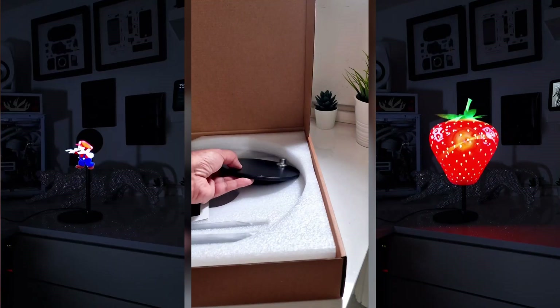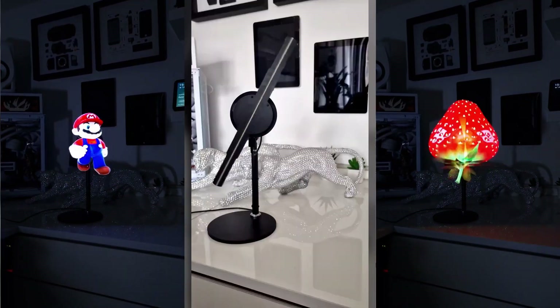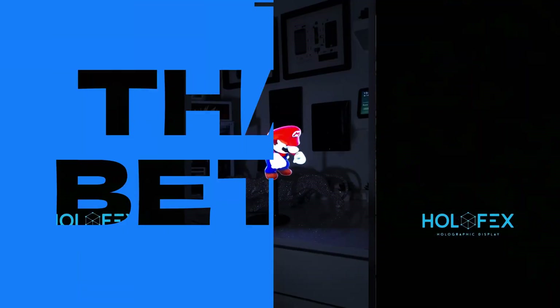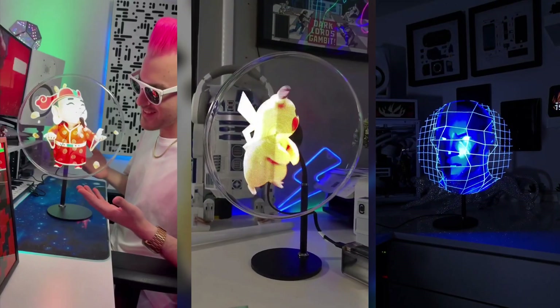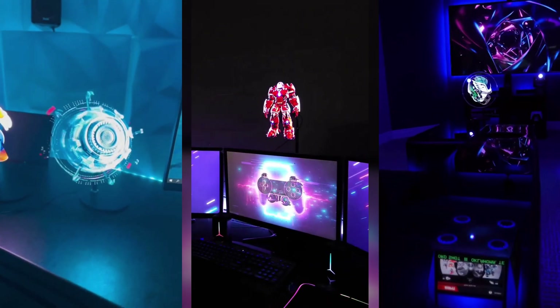This product is perfect for tech enthusiasts and gamers, revolutionizing home entertainment, captivating product displays and transforming spaces into tech wonderlands. Be a trendsetter, an innovator, and a visionary with HoloFex. Ignite inspiration and awe in everyone who experiences it.